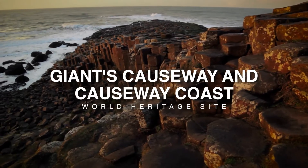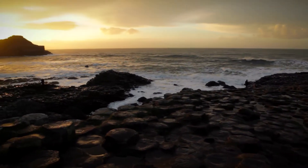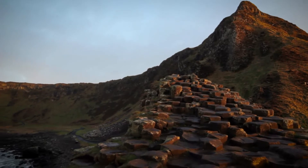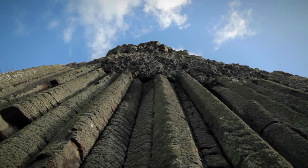The Giant's Causeway and Causeway Coast World Heritage Site is situated on the exposed Atlantic coast of County Antrim. Comprising 70 hectares of land and a further 160 of sea, it was inscribed as a natural World Heritage Site in 1986.